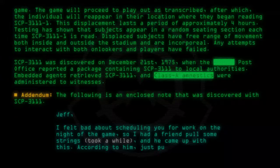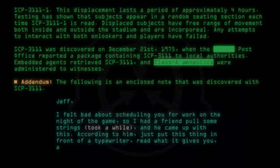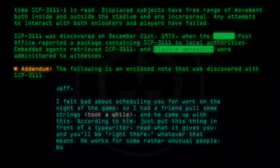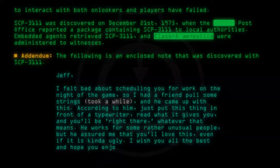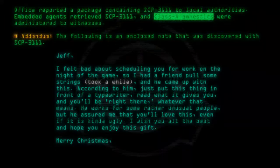According to him, just put this thing in front of a typewriter, read what it gives you, and you'll be right there — whatever that means. He works for some rather unusual people, but he assured me that you'll love this, even if it is kind of ugly. I wish you all the best and hope you enjoy this gift. Merry Christmas, Thomas.